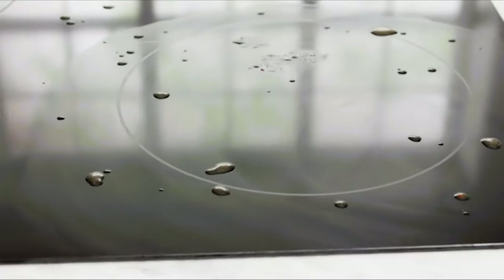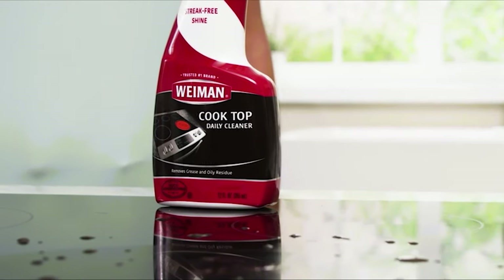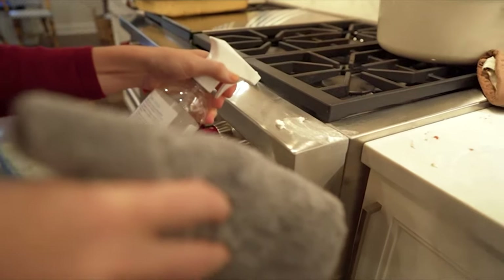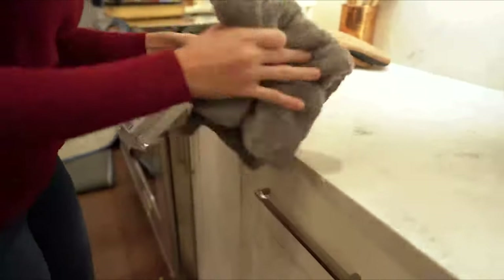In the never-ending quest to keep kitchens clean and tidy, there's a huge selection of cleansers on the market, including both conventional and natural cleaning products. To know more about which kitchen cleaner to buy, check out our guide video on the 10 best kitchen cleaners that are available right now.